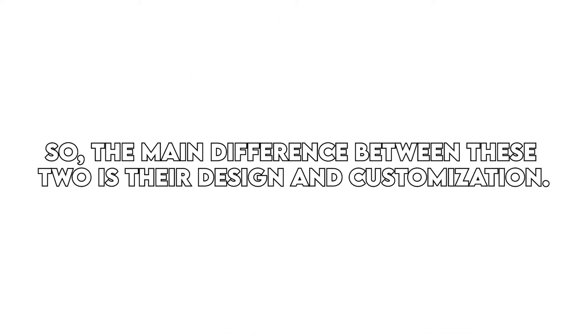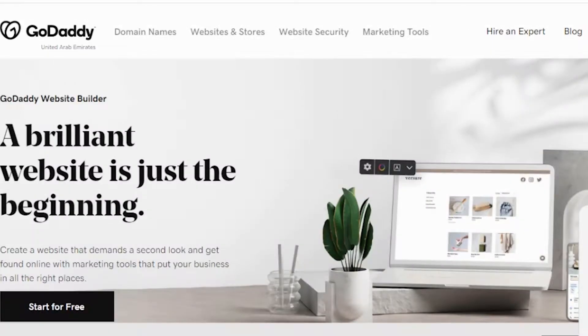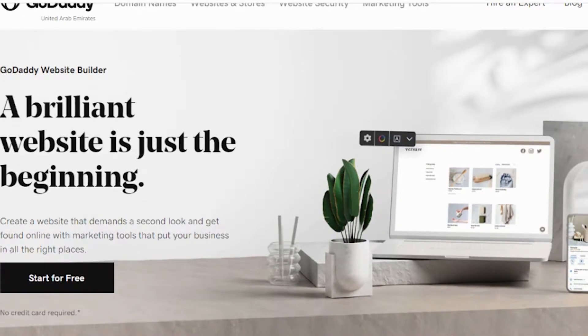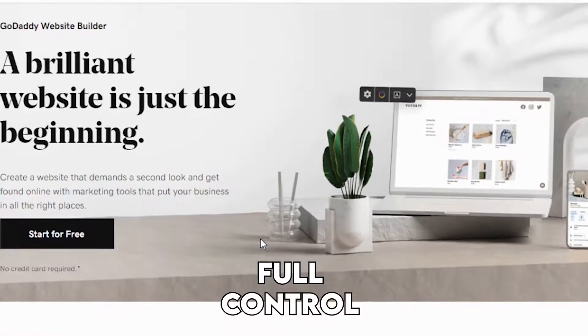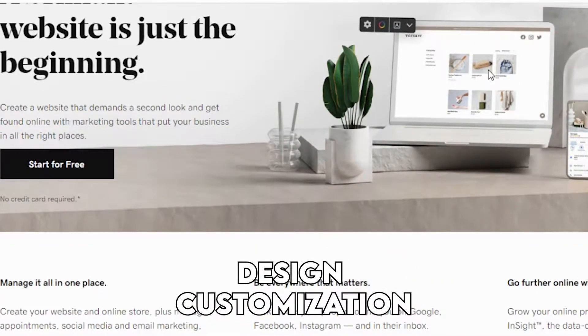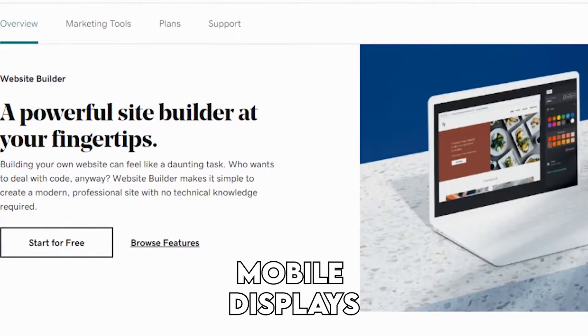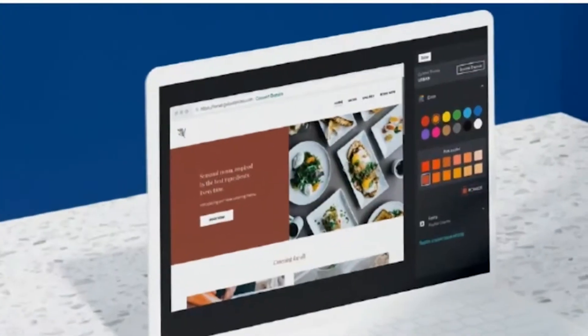The main difference between these two is their design and customization. It's hard to choose a winner between the two when you first look at their designs, but they do have some notable differences. GoDaddy has plenty of categories and choices in their themes, although you will not get full control over most aspects of the design customization. Their themes are responsive but lack customizations that work for mobile displays. The good news is that you can change your designs later.